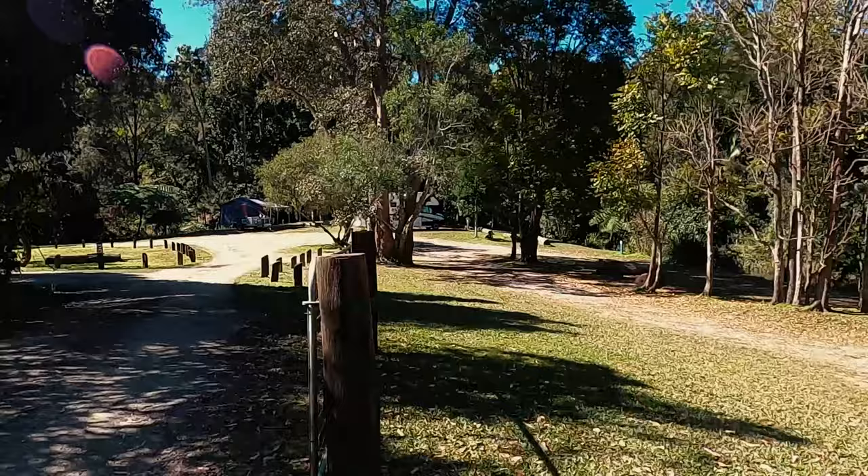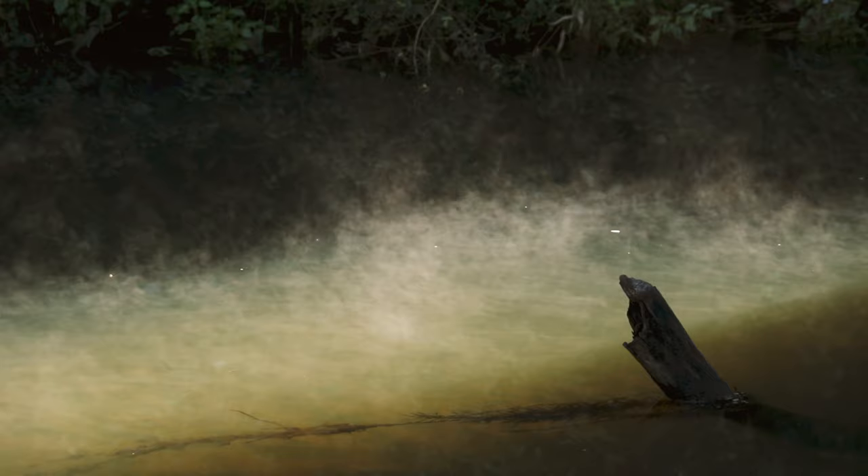Remember that there is a range that you need to climb up between Finch Hatton and Youngla. It's fairly steep, so if you're taking caravans up there, take that into consideration.